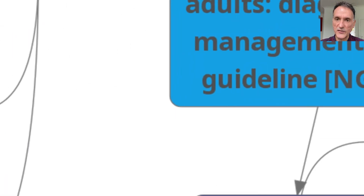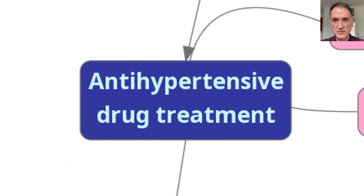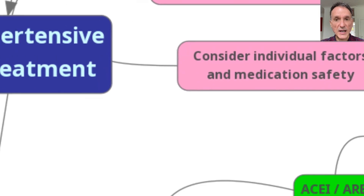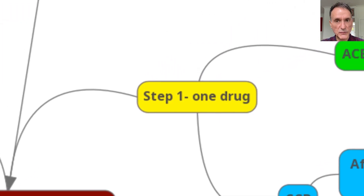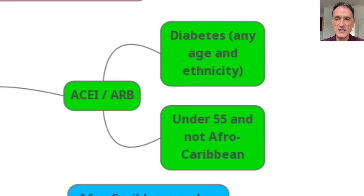Going back to the center of the mind map, we are now going to focus on the anti-hypertensive drug treatment. We need to remember to review the treatment when type 2 diabetes is diagnosed, as well as considering individual factors and medication safety. This treatment will follow a stepwise approach. Step one is when we give one drug — this can be an ACE inhibitor or ARB if the patient has diabetes, regardless of age and ethnicity, or if the patient is less than 55 years of age and not of Afro-Caribbean family origin.